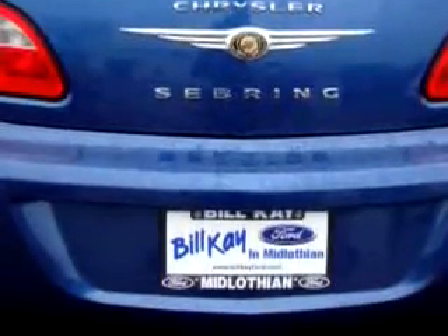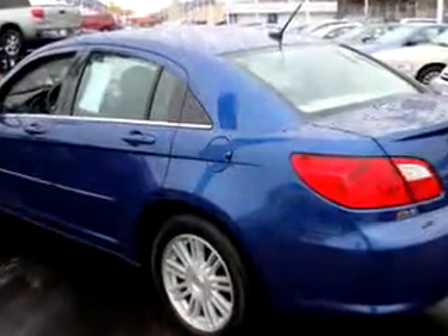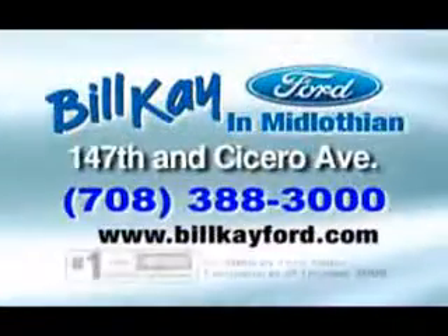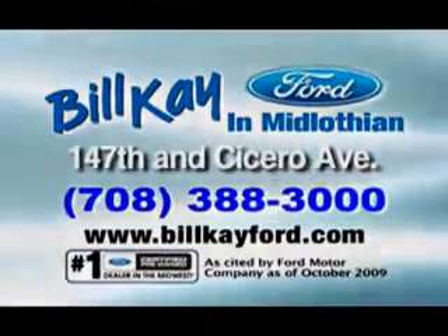Enjoy the drive and have peace of mind in this 09 Chrysler Sebring Touring. See us at Bill K Ford today. Bill K.